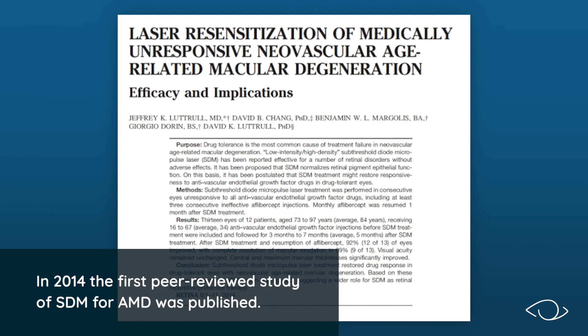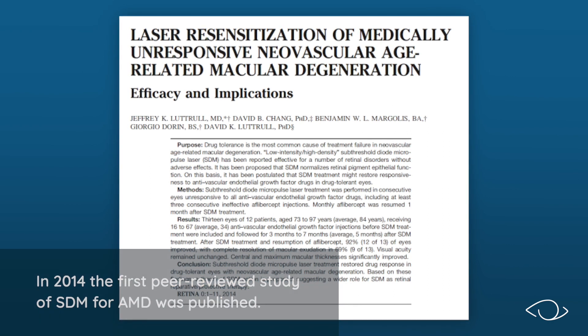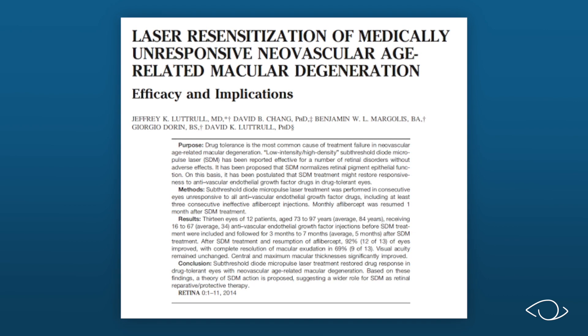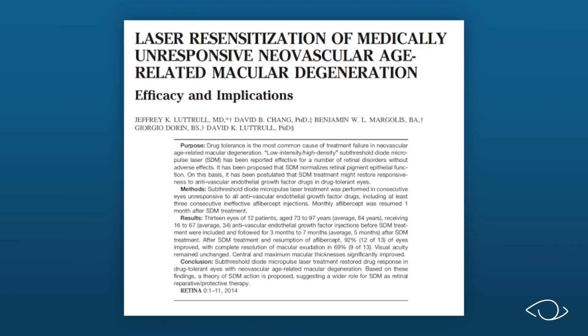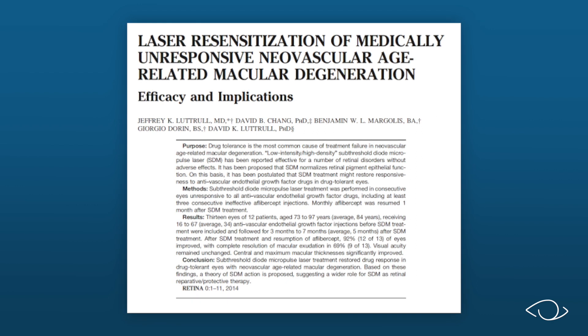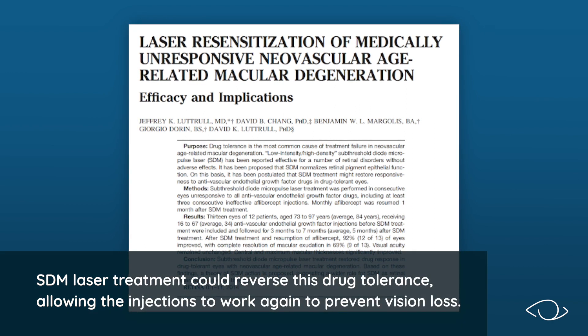In 2014, the first peer-reviewed study of SDM for AMD was published. This study looked at an important problem in eyes that already have neovascular, or wet, AMD. For those who have wet AMD, the main treatment is anti-VEGF drugs injected into the eye. A major problem is that up to 30% of patients with wet AMD become tolerant or permanently unresponsive to drug treatment. Dr. Luttrell and co-authors showed that SDM laser treatment could reverse this drug tolerance, allowing the injections to work again to prevent vision loss.